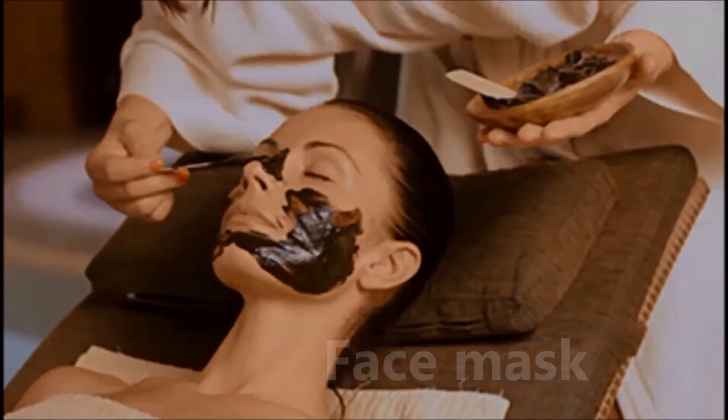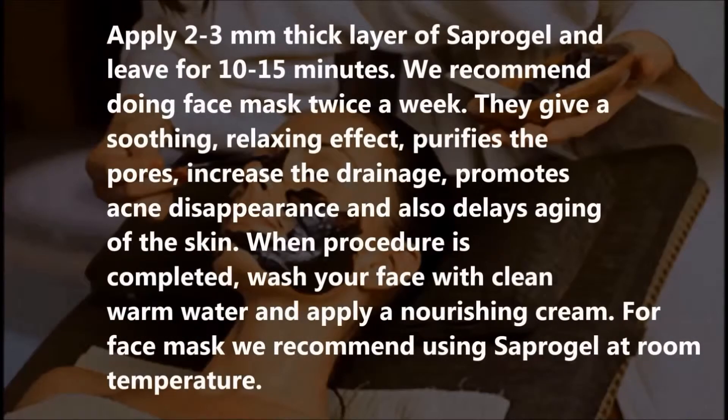Face mask: Apply a 2–3 mm thick layer of sapropel and leave for 10–15 minutes. We recommend doing face masks twice a week. They give a soothing, relaxing effect, purify the pores, increase drainage, promote acne disappearance, and also delay aging of the skin. When the procedure is completed, wash your face with clean warm water and apply a nourishing cream. For face masks, we recommend using Supergal at room temperature.